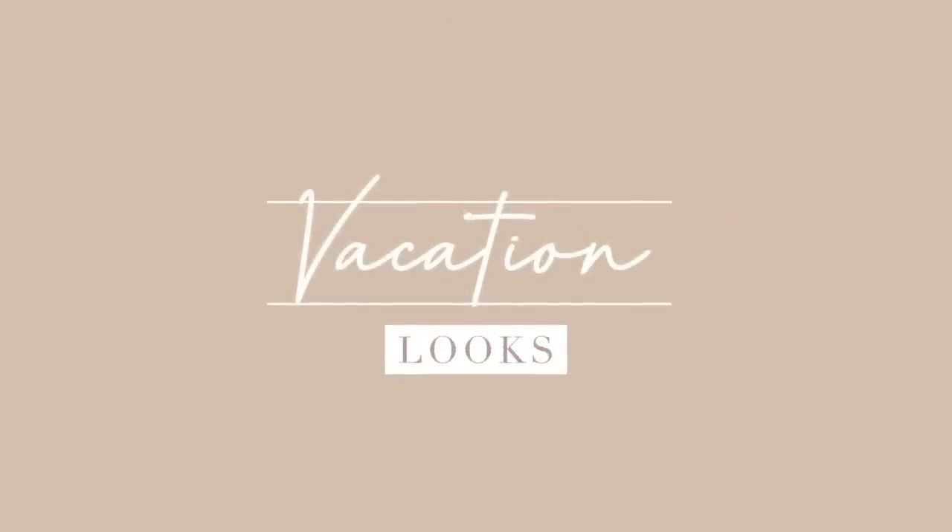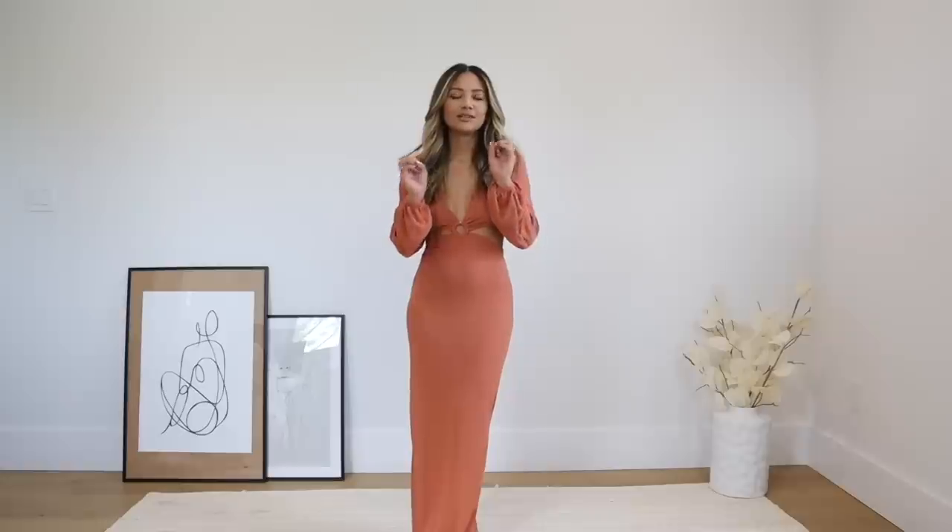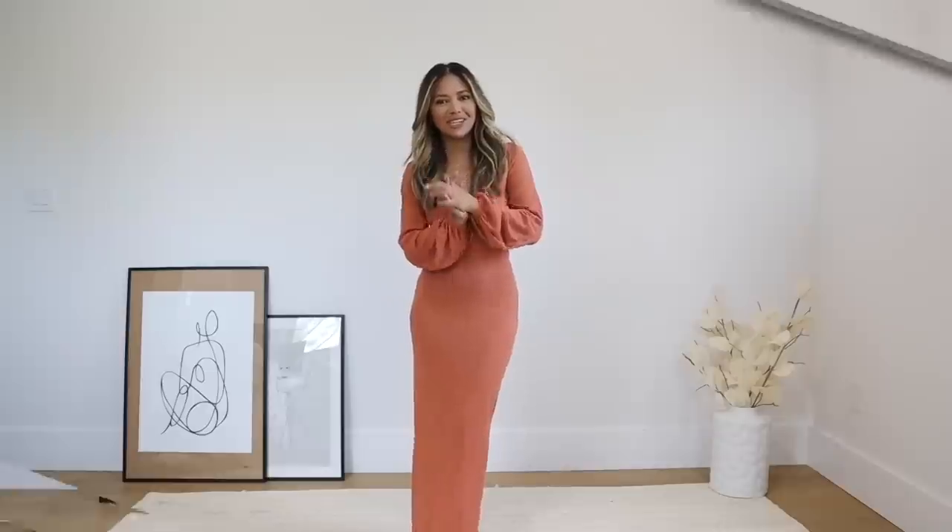Hello everyone! Welcome back to my channel. If you're new here, my name is Naomi Boyer. In today's video I'm really excited because it's all about vacation — vacation looks, swimsuits, swimsuit cover-ups, some shoes, and some vacation bags. This video is sponsored by Boohoo, so everything's going to be very affordable so you can buy a ton of stuff and not feel bad. So if you are excited for this video, please keep watching.